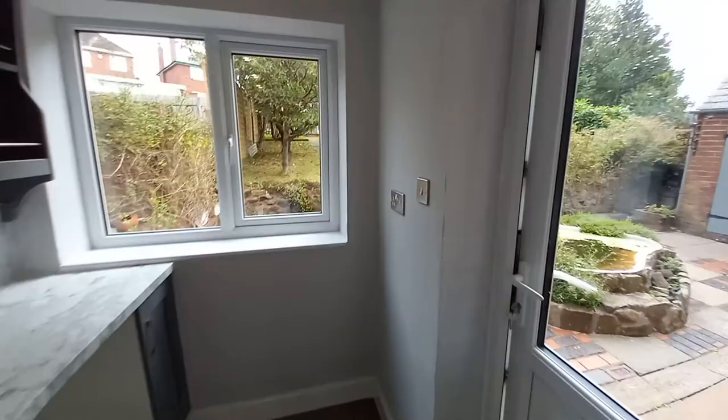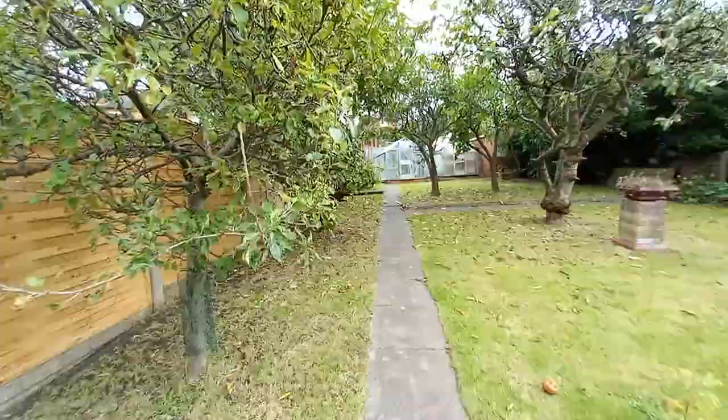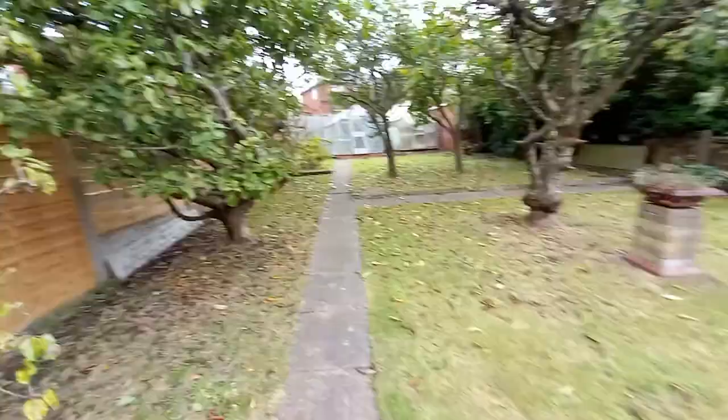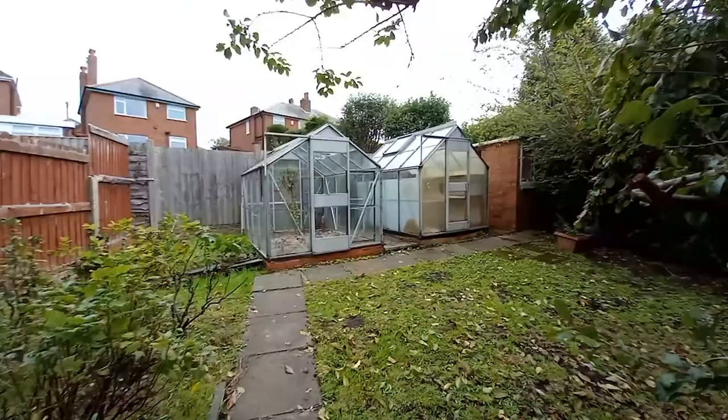So we go straight outside first of all, before we go upstairs. As you can see you've got a good-sized garden with two outbuildings here. We go up towards the garden — we've got some fruit trees, apple trees, cherry trees. We walk up to the back of the garden and we've got two greenhouses — so again a good size.